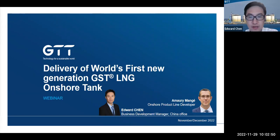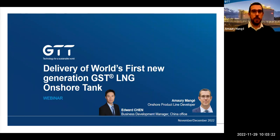Thank you. Good morning, good afternoon, or good evening, everyone. I'm Eduard Chen, business development manager working for GTT China. It is a great pleasure to share with you this very first onshore membrane tank project in China. Today we will see many photos from the project. Together we're going to present how membrane technology is now back on the onshore market through this important milestone we overcame last month.